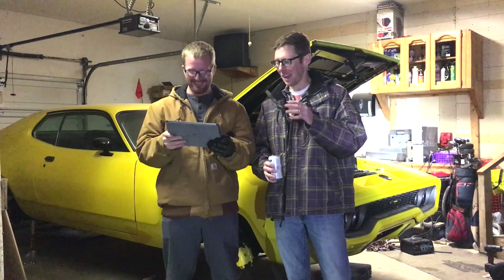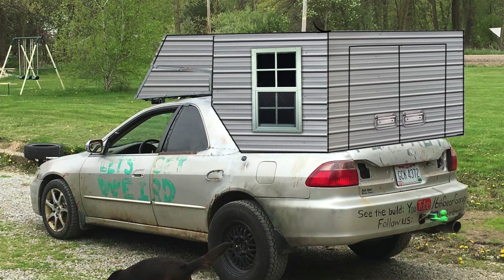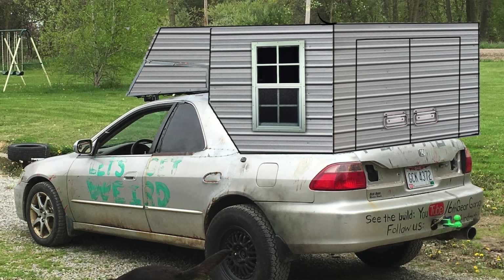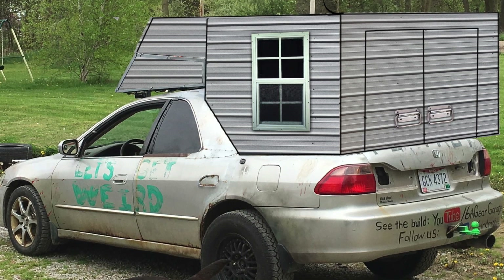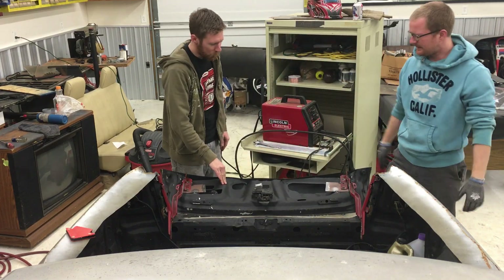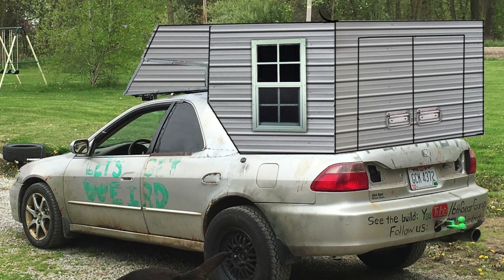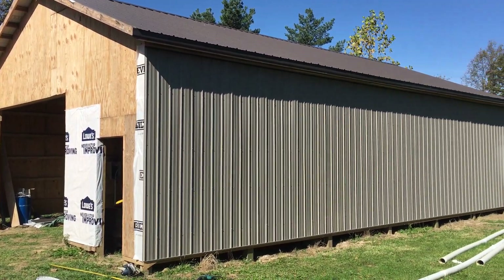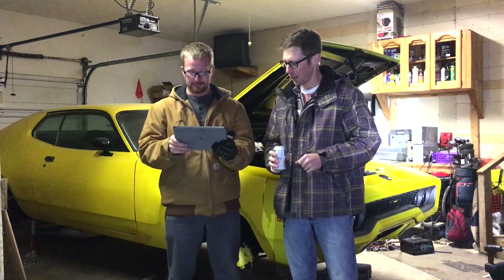I think a camper shell would be weirder and more functional. In this view it's kind of hard to see, but you can see I've got some swing-out doors in the back, kind of like a Chevy Astro van would have, and of course with the fold-down tailgate. I got some shed windows on there — they actually make those in that tiny size, I researched it — and of course this would just be like the siding metal that goes on a building.